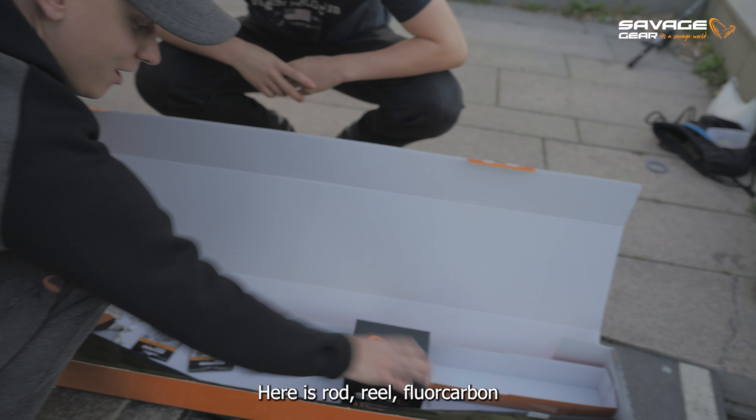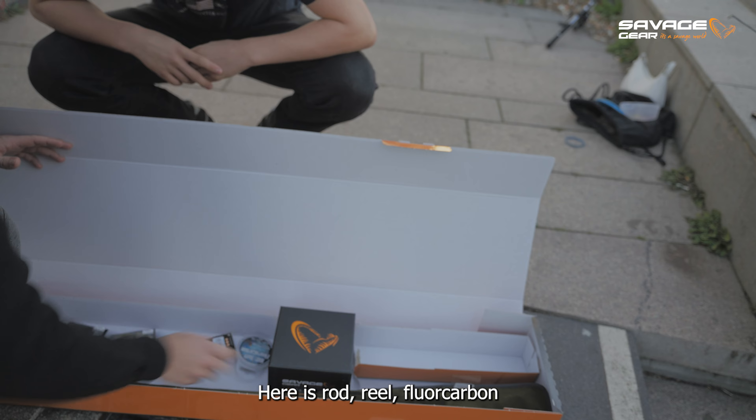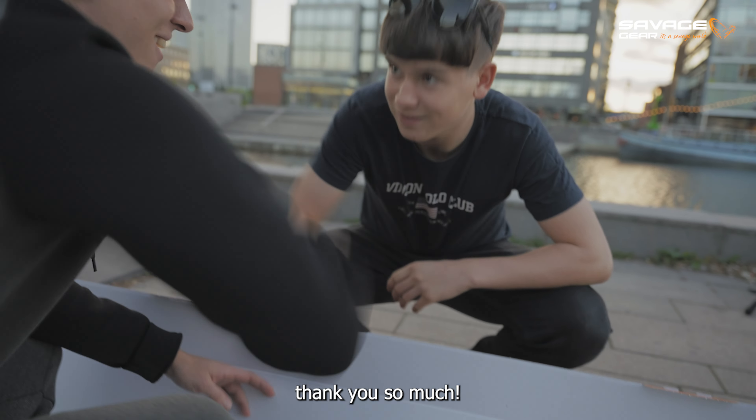Ja, precis. Så här är spöet, rullen, och här är fluorokarbonlinan — allt som du behöver för att komma igång. Tack så jättemycket!